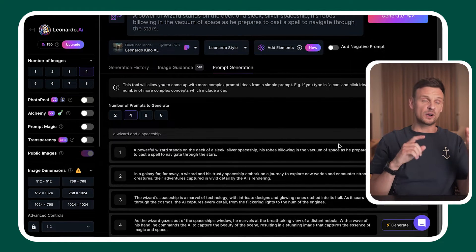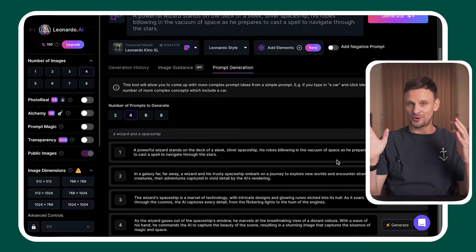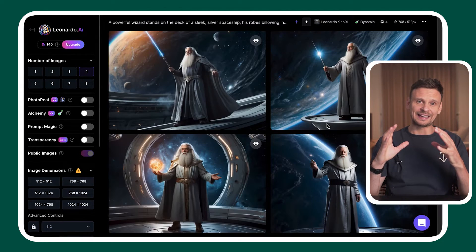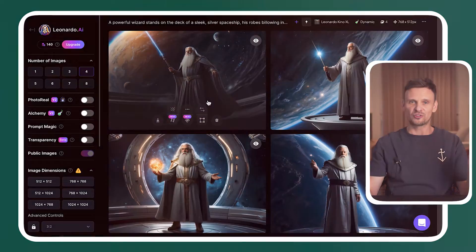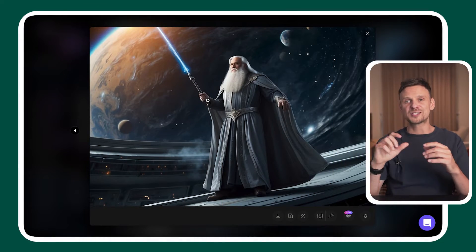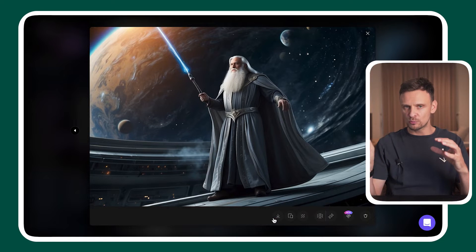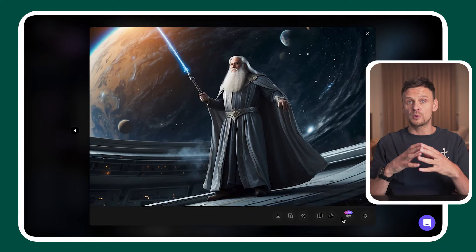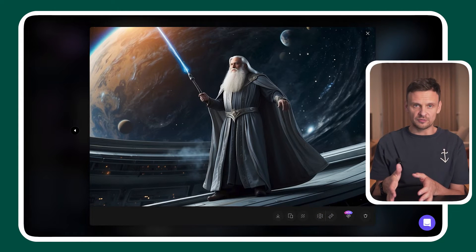For instance, typing in a wizard and a spaceship generates several prompts. Selecting the first one produced a pretty cool image grid. You might notice it's not quite as polished as some paid image generators, but it still performs well, especially considering it's free. There are also options for editing the image — you can remove the background or utilize their alchemy upscaler to enhance your image, which can improve facial features and hands. Pretty amazing.